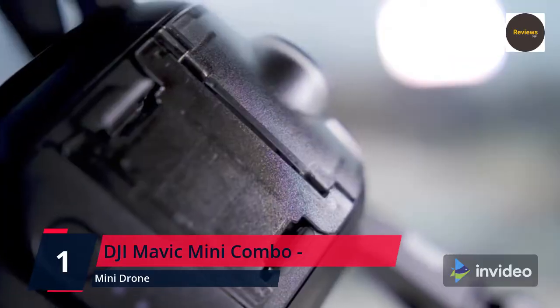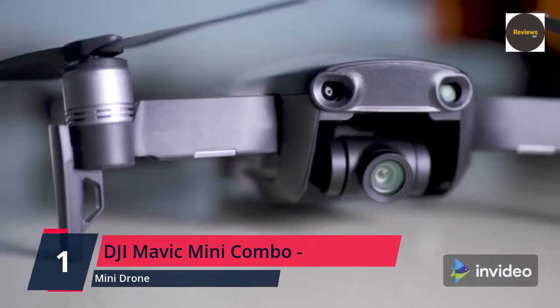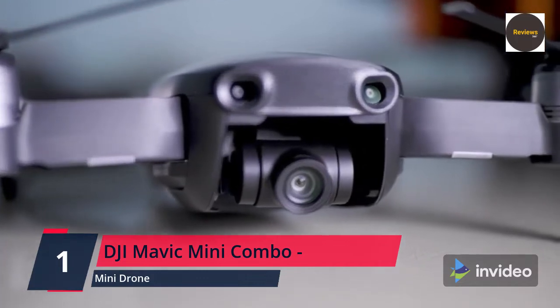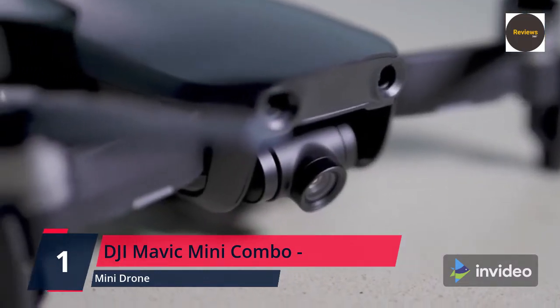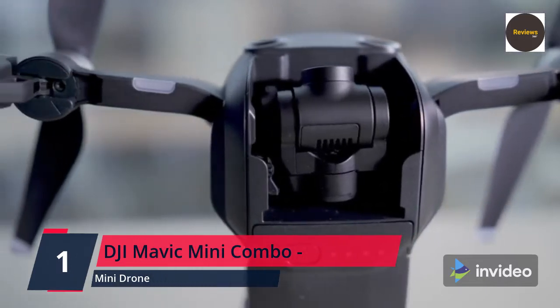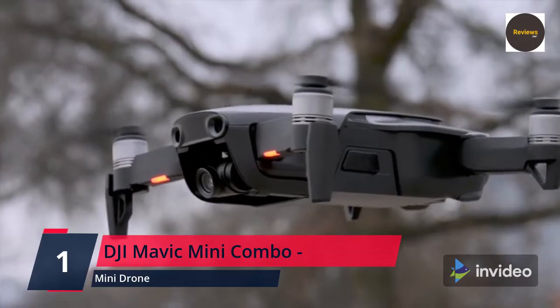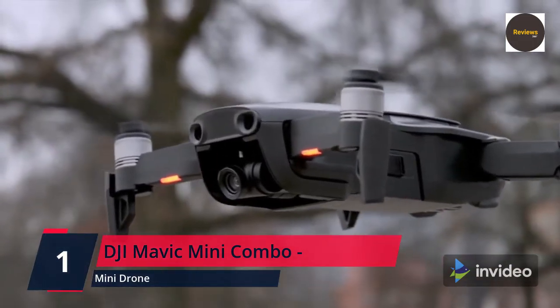The Mavic Mini captures your moments in a way that effortlessly elevates the ordinary. Its light weight allows it to stay in the air longer than similar consumer flycams on the market — enjoy up to 30 minutes of flight time with a fully charged battery. It supports 12MP aerial photos and 2.7K HD videos, and the 3-axis motorized gimbal provides superior camera stability with clear, ultra-smooth footage.